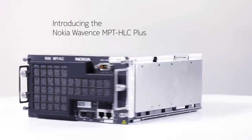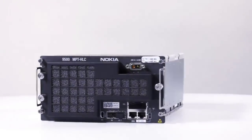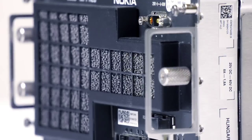The Nokia Wavents MPT-HLC Plus is the latest evolution of our microwave long-haul solution for the North American market. With its unmatched system gain, it allows for longer links, better reliability, and significant capex and opex savings.